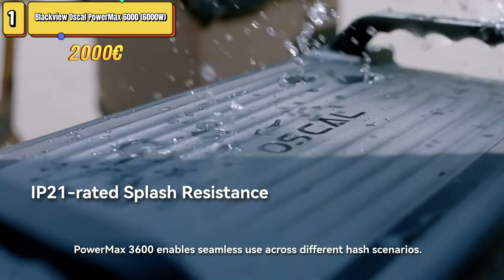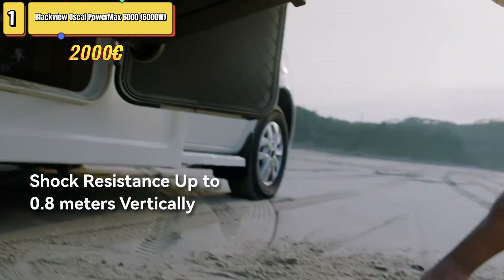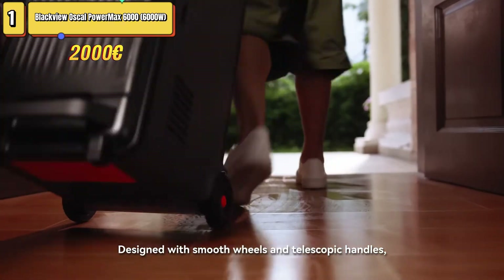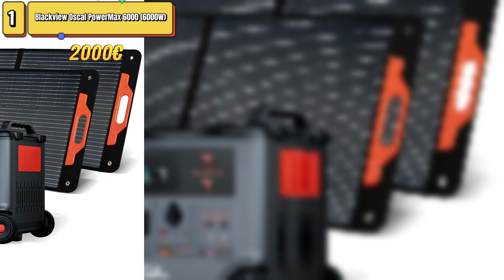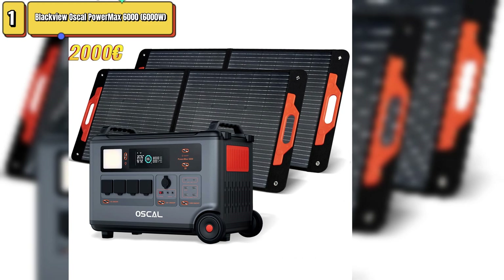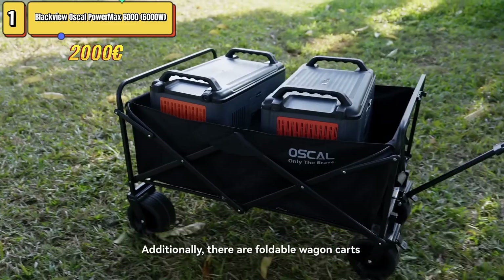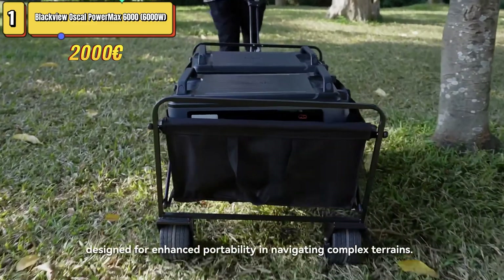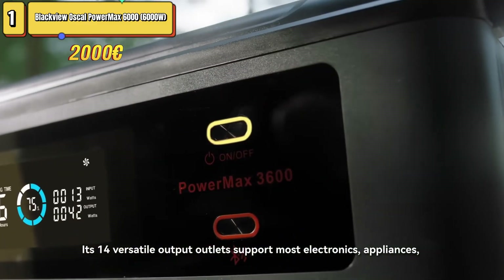The PowerMax Samila is an environmentally friendly solution because it can be recharged through a variety of energy sources, including electric vehicle charging stations, gas generators, and solar panels. In summary, the PowerMax Samila combines power, durability, and versatility, making it a suitable energy backup solution for any situation, from home emergencies to off-grid use. The video ends here — leave a comment if you liked it and follow us for more content.